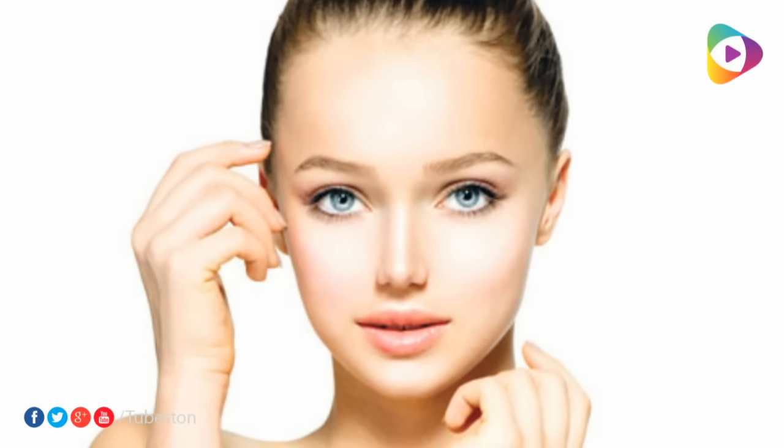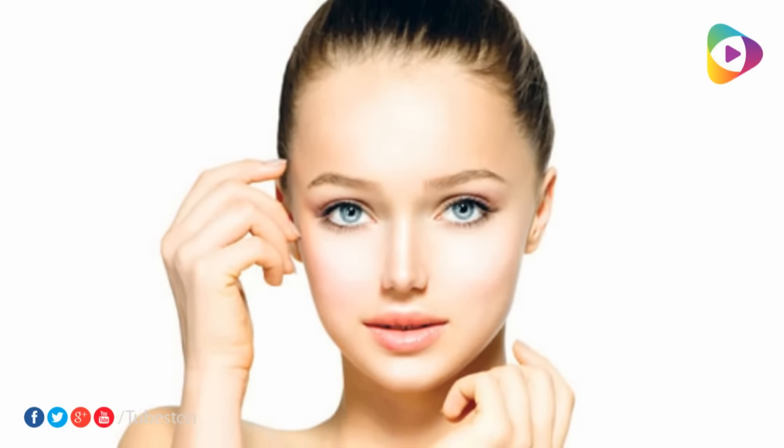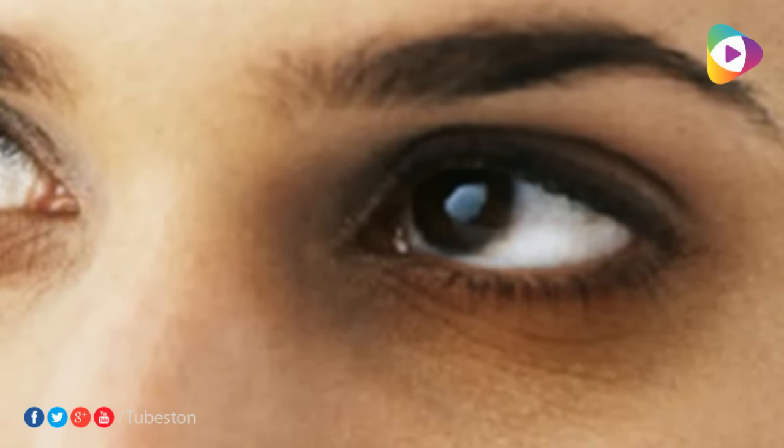Number two: puffy face. Ever felt like your entire face is bloated? Well, one of the quickest remedies for this is to use ice. Wrap some ice cubes in a handkerchief and press it on your face. The puffiness will go away in no time.